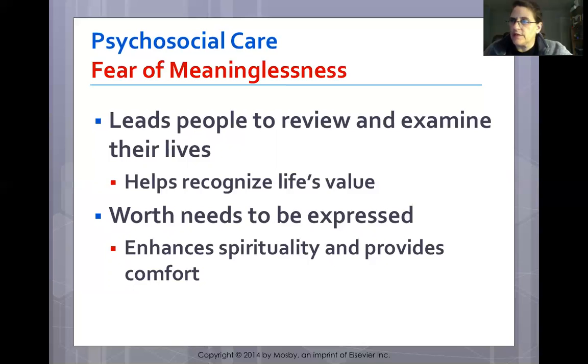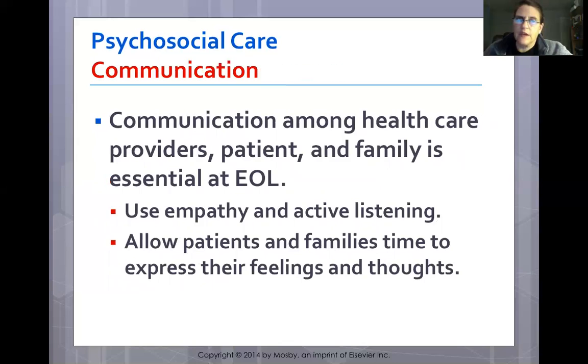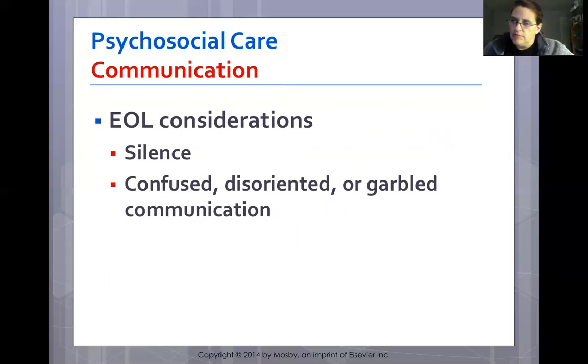Worth needs to be expressed — it enhances spirituality and provides comfort. Communication among healthcare providers, patients, and family is essential at end of life. Use empathy and active listening, and allow time for patients and families to express feelings and thoughts. A family conference can create a more conducive environment for communication. Silence allows family members and patients to gather thoughts — sometimes it reflects overwhelming emotion, and sometimes it's simply okay. Consider the patient's ethnic culture and religious backgrounds throughout this process.